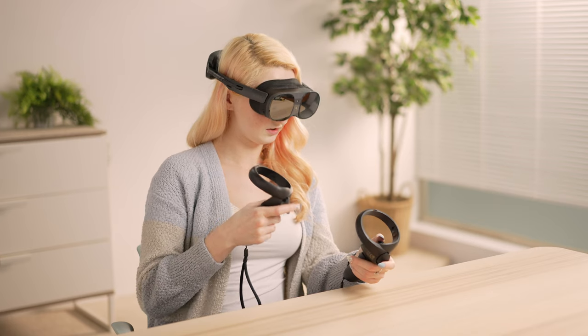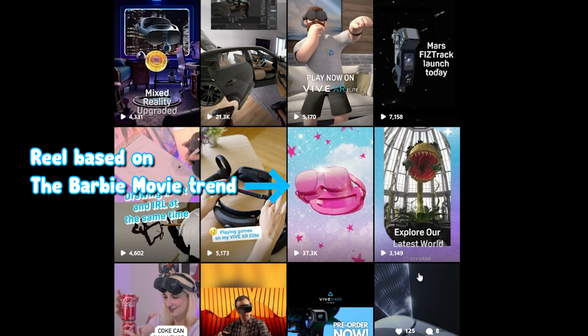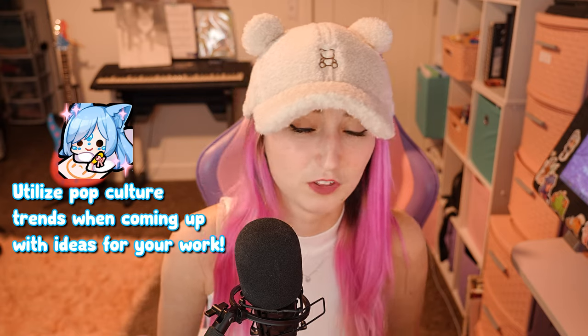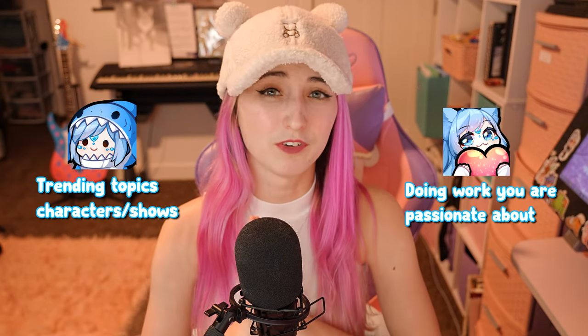I work full-time in the global marketing department at a virtual reality company called HTC Vive, and we always keep an eye on trending topics to see what we can push out and get hype. Trends are a very strong strategy for social media and selling your work. So it's helpful to follow trends, but don't make yourself miserable drawing fan art just because you think it's the next greatest thing. Lean into the things you're passionate about, and if something trending truly connects with you as an artist, then go for it. Find a mix of both.